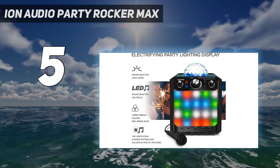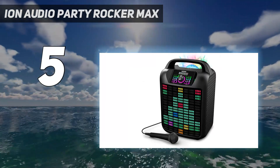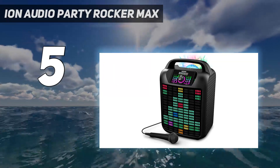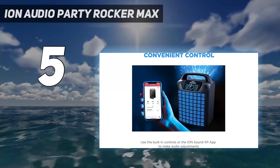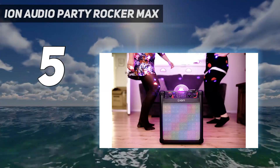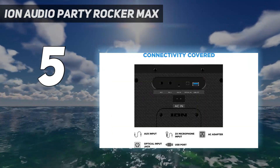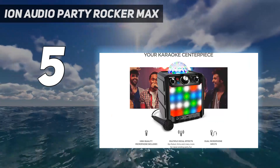Third, it has more buttons on the control panel, which means more control over the playback and over the lighting. It also features two mic inputs so you can throw an even crazier karaoke party. This is a decent but not great speaker — what makes it really special and fun are all the lights. The build quality is not impressive, but it's satisfying considering the price.